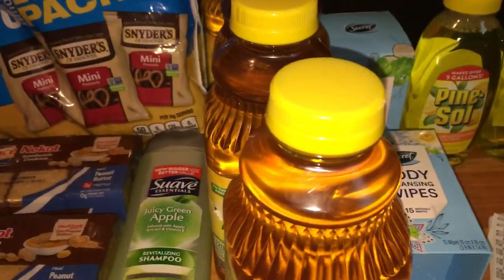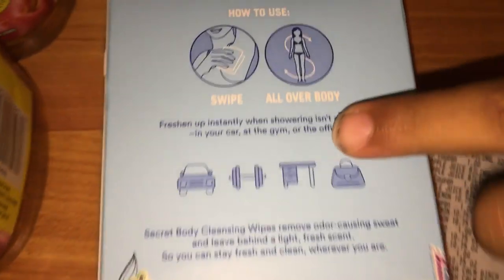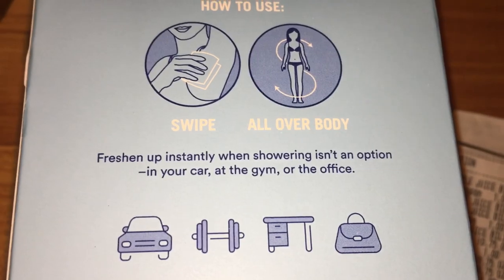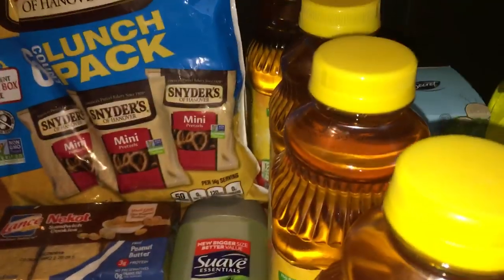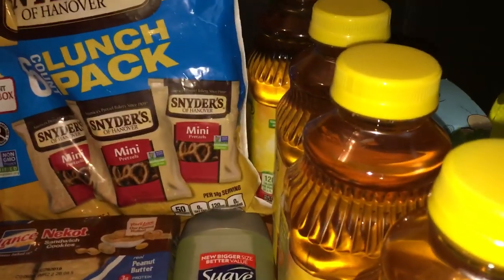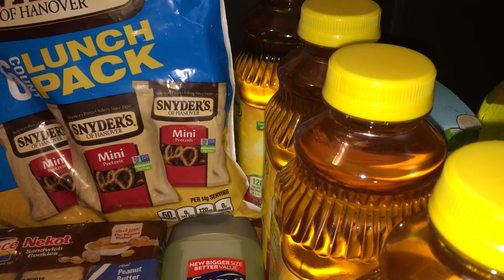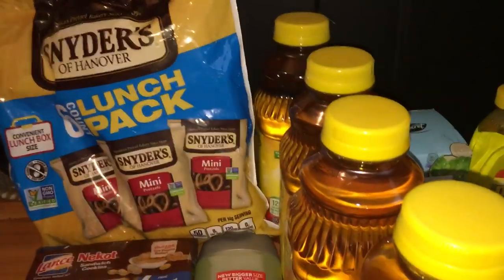Thank you so much for watching, and thank you to Alani for helping set up and assist in my video! The Secret wipes packaging says to swipe all over your body to freshen up instantly when showering isn't an option — in your car, at the gym, or the office. Please subscribe if you haven't already, give this video a thumbs up if you liked it, comment below, and share share share if you dare! See you guys on the next video — toodles!